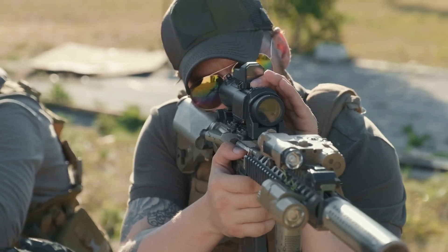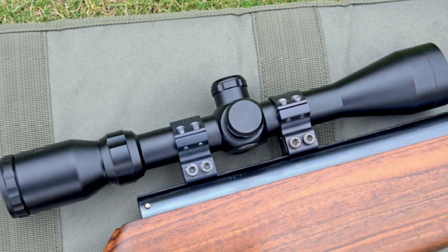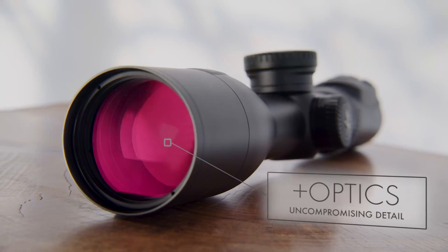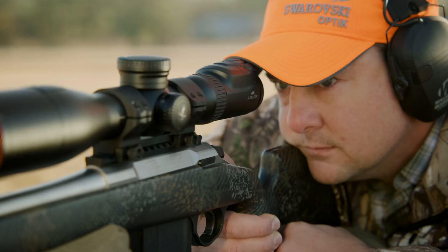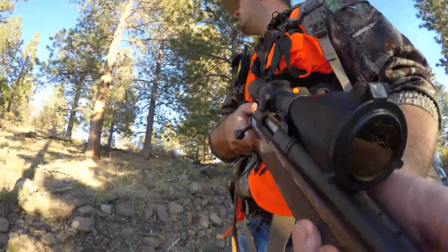We've come a long way from the old general-purpose 4X fixed and 3-9X variable rifle scopes. The latest models tend to be very specialized. There are scopes designed for specific types of hunting, for long-range competition shooting, and for tactical applications.